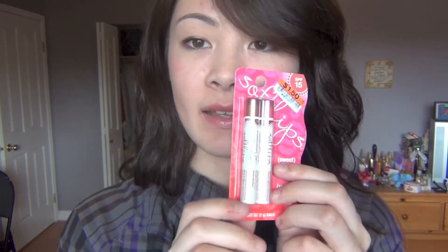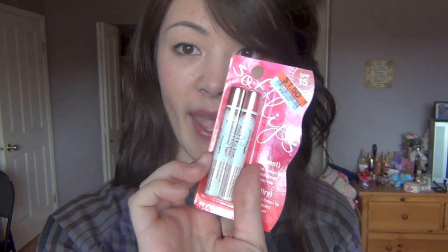Then I got two Soft Lips. I love Soft Lips. One is bronzed — I'm not sure if I'll like that one — and the other is pink. They make your lips so soft and moisturized, and they were only $1.50.